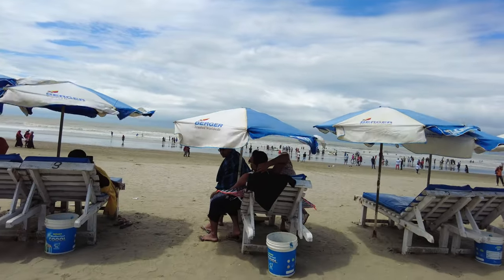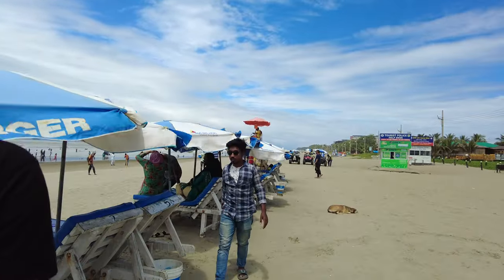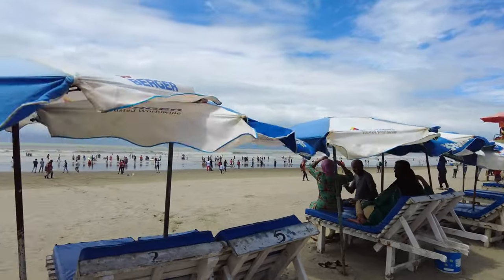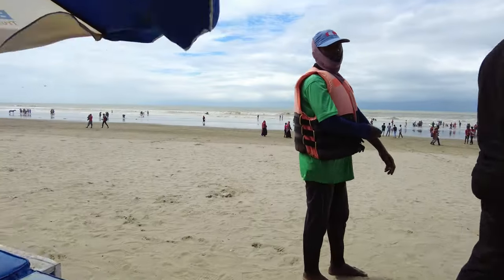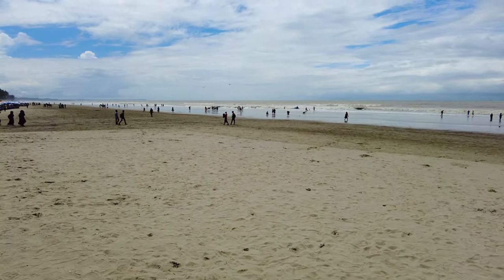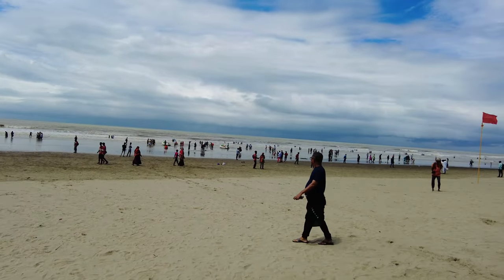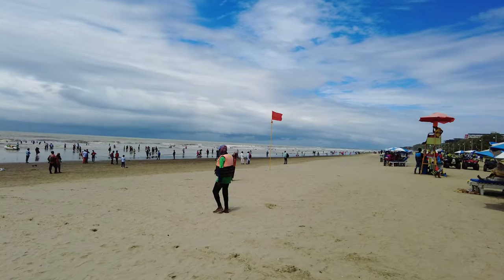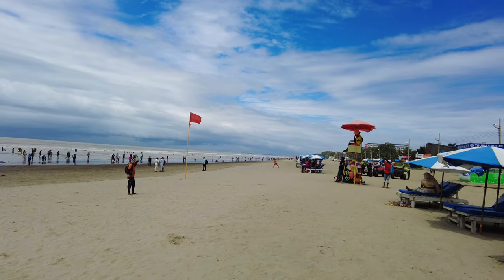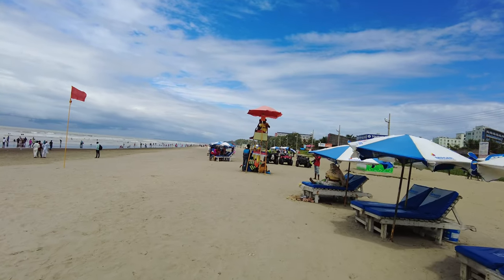If you're looking for more travel videos, there will be links in the description box below. You can see there are lots of people on the beach and I'm planning to rent one of those four-wheelers to drive along the beach. Today is a weekday so it's not too crowded yet, but probably later on it's going to be a lot more crowded — it's kind of 11 o'clock so we still have a lot of time to go.